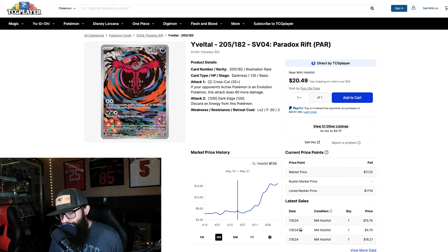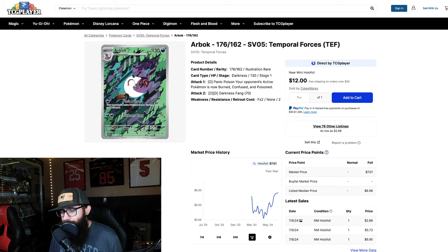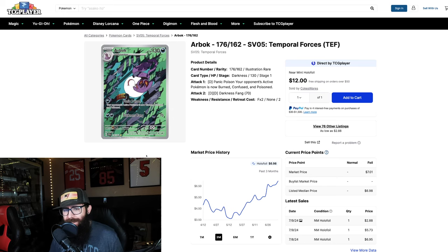In the May 20th video we talked about the Yveltal, which was $7, and now we are over doubled at $17. I didn't hit on every single one of those cards, but I didn't miss on all of them either. Next up is the Arbok, which was also on the 20th — it was around $4. While not the biggest dollar gains, pretty big percentage gains coming from $4 up to almost $7, and that would put it at its all-time high. I thought all of these were fairly obvious just because the cards and artworks were too good.